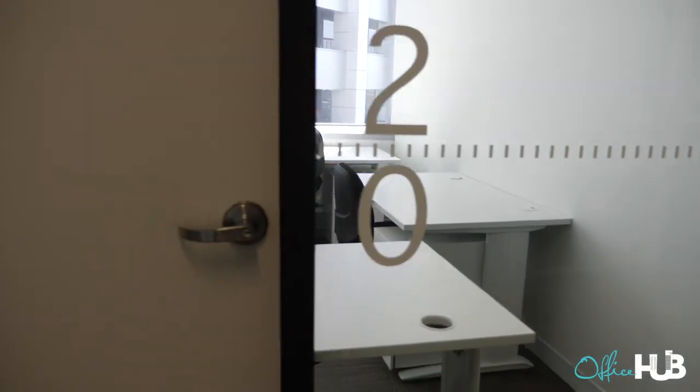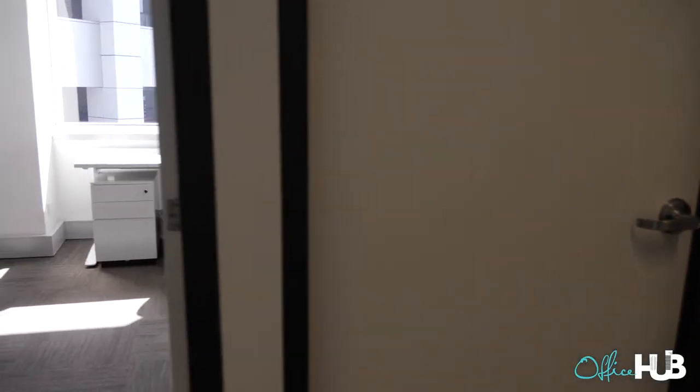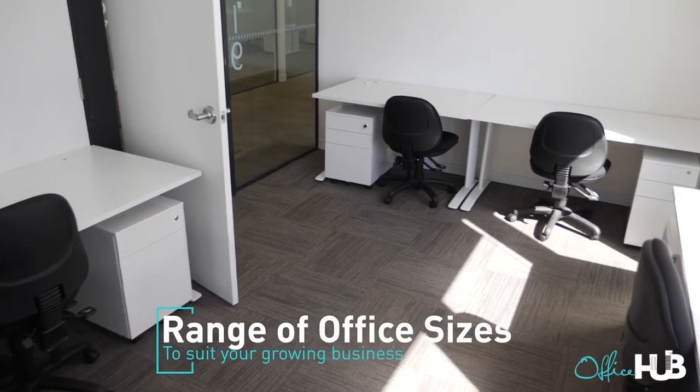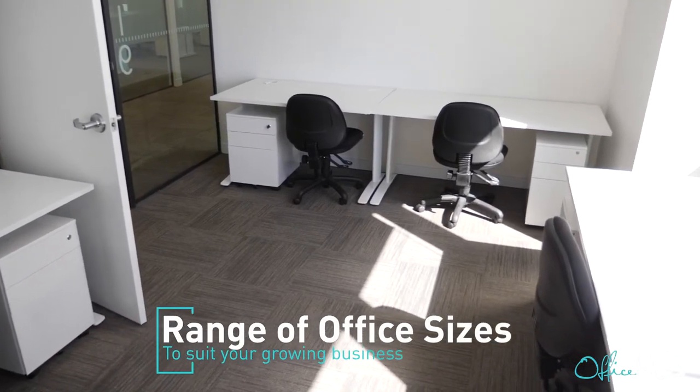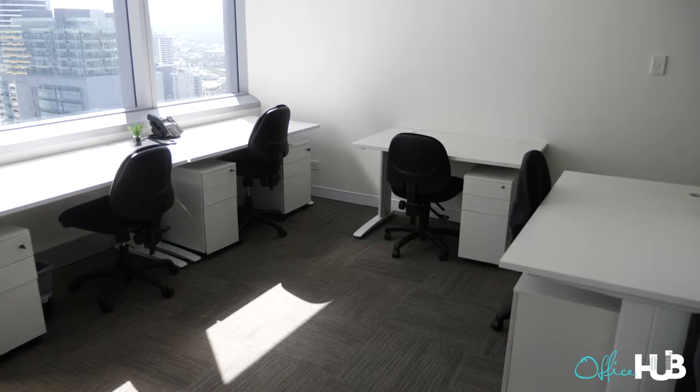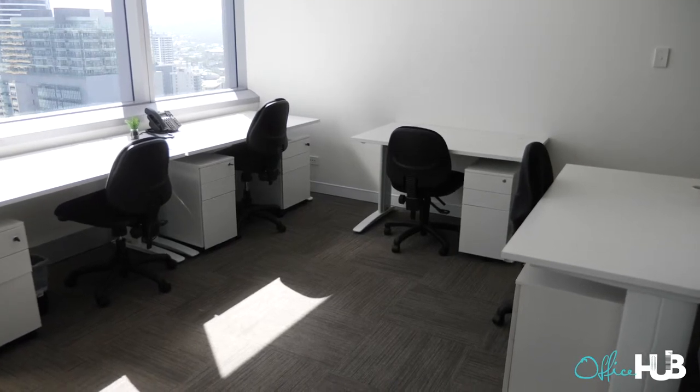When your business grows — because people always think serviced office is just for one or two people — you can grow into a bigger space like this, which comfortably houses six people. Across the other way it houses 20 people. So it's not about outgrowing this space into conventional. It's about growing in the space and staying in the space, because it actually works better for your business than taking big conventional space.